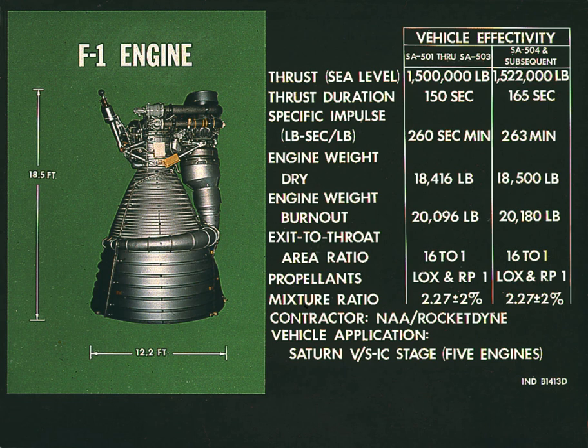These problems were addressed from 1959 through 1961. Eventually, engine combustion was so stable it would self-damp artificially induced instability within one-tenth of a second.